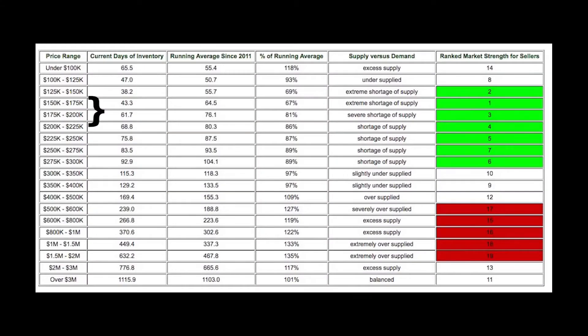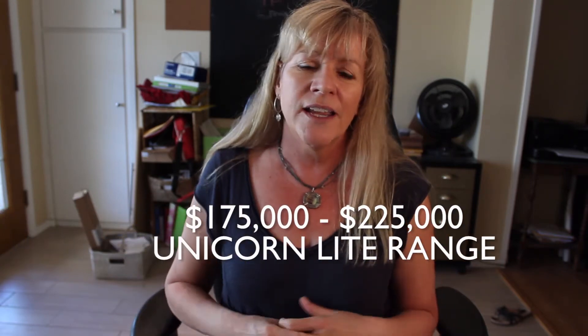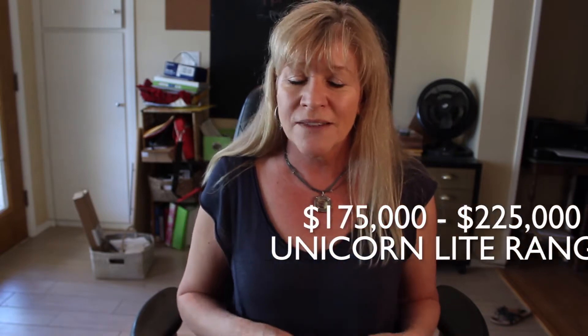If you've got a few more dollars to spend, it does help some. The range between $175,000 and $225,000 is not as bad, but it's still very, very competitive. You can expect multiple offers, with homes flying off the shelves if they're in good shape in this price range.